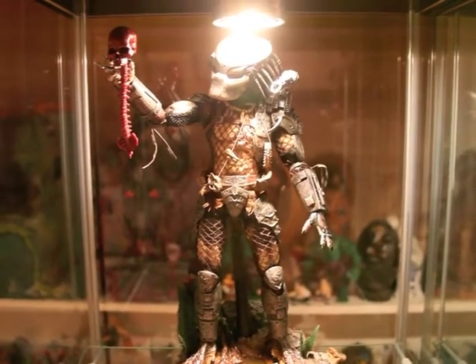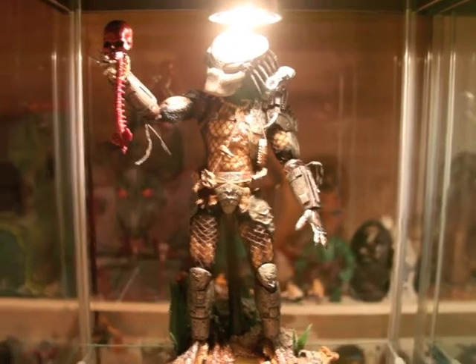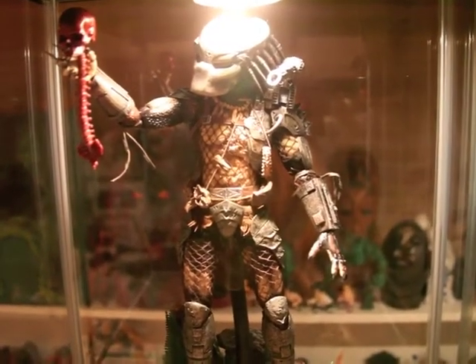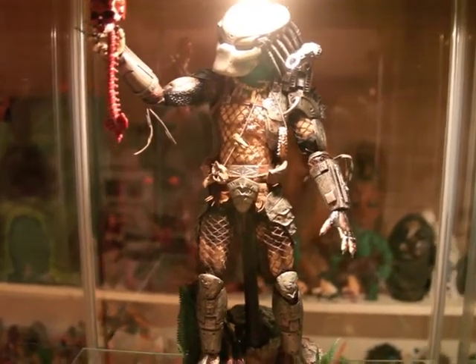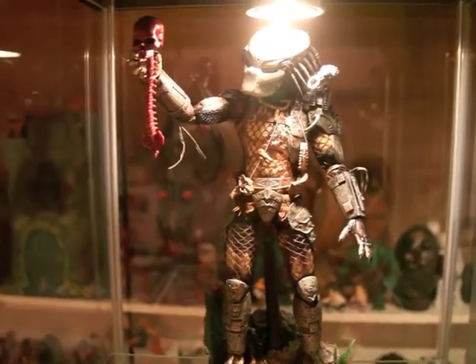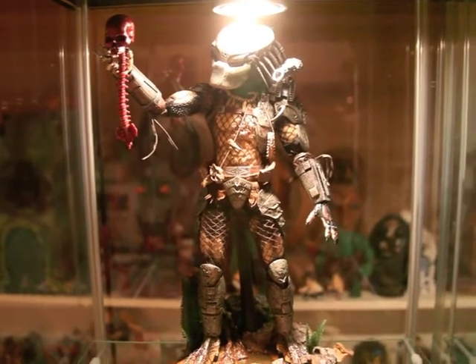This amazing figure — the Predator one, guys. Really amazing. I got this for a very good deal, man, especially at this time, because if you go on eBay you gotta pay the price. I was at a convention in Belgium and I got it for a very good deal.